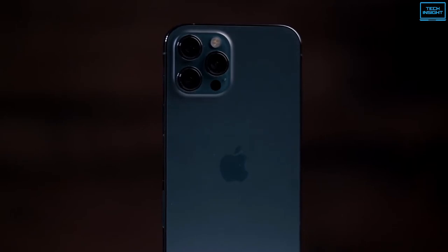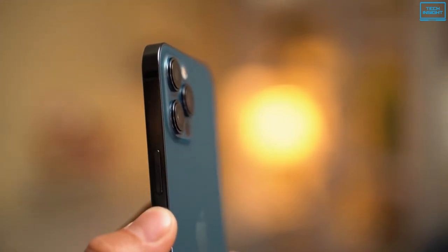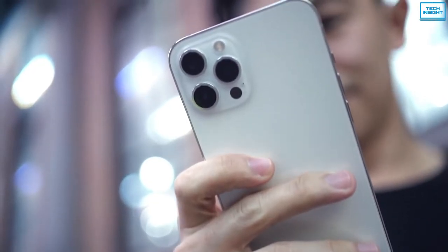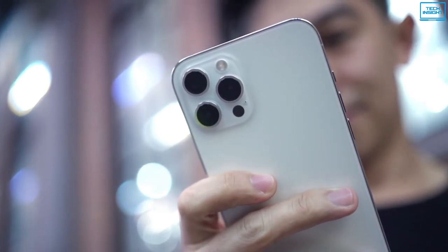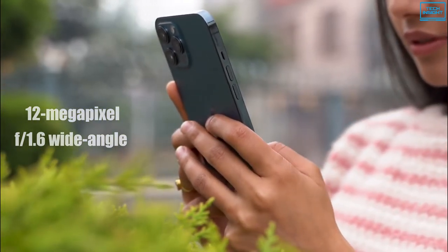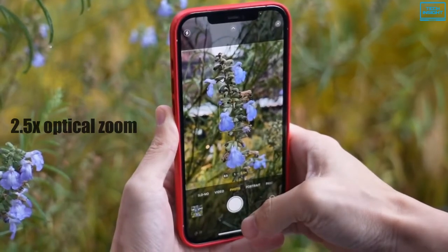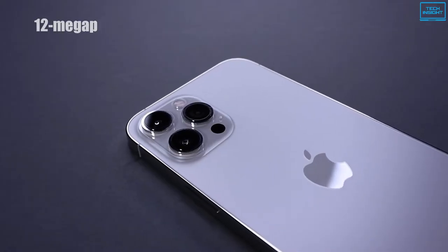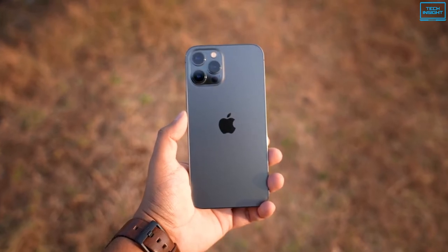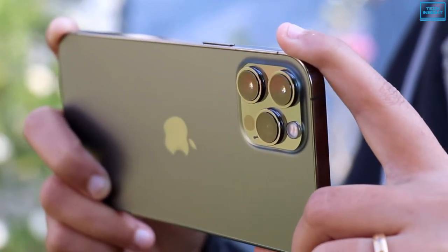Apple continues to improve its camera system with each passing generation, and the latest iPhone 12 Pro Max is Apple's most ambitious iPhone yet, with some pretty impressive specs for serious mobile photographers. It offers a triple camera system on its back: a 12-megapixel f1.6 wide-angle primary camera with a sensor-shift image stabilization system, a 12-megapixel f2.2 telephoto camera with 2.5x optical zoom and 12x digital zoom, and a 12-megapixel f2.4 ultra-wide camera with a 120-degree field of view. There's also a 3D LiDAR scanner that assists the main and ultra-wide cameras with detailed depth maps for better portraits and faster autofocus in low-light conditions.